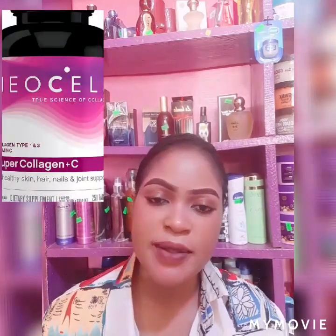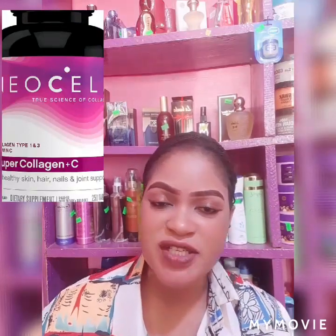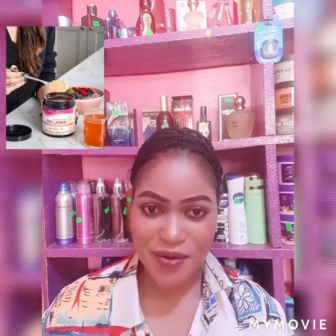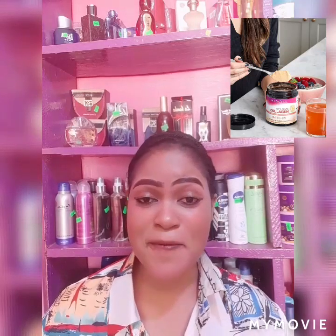Our first supplement is NeoCell — NeoCell skin collagen supplement. I'm pushing the supplements on screen for you to see how they look. These are powders. Put them into your glass of water or glass of juice, and just take morning and night. You have to really take these supplements daily. Do not miss a day.